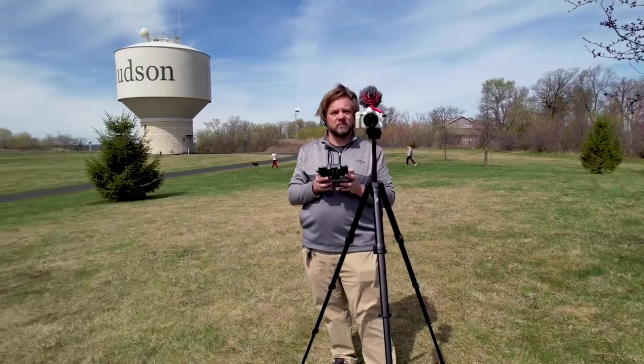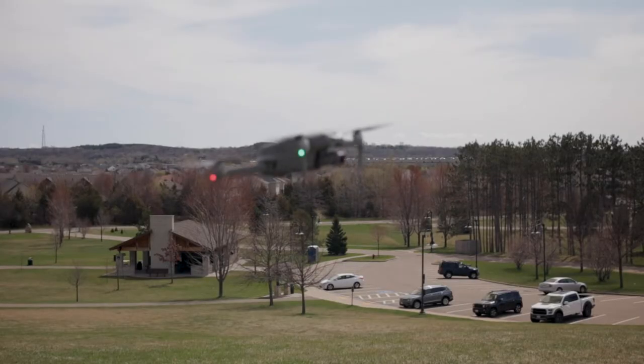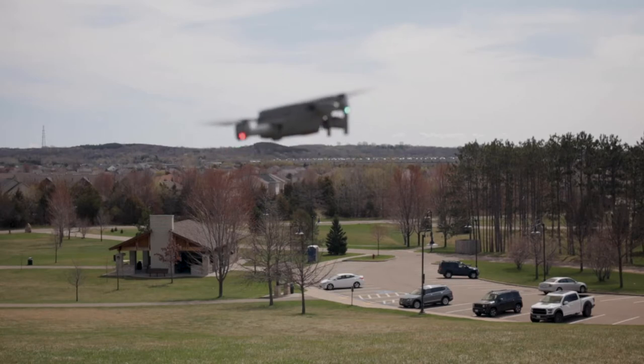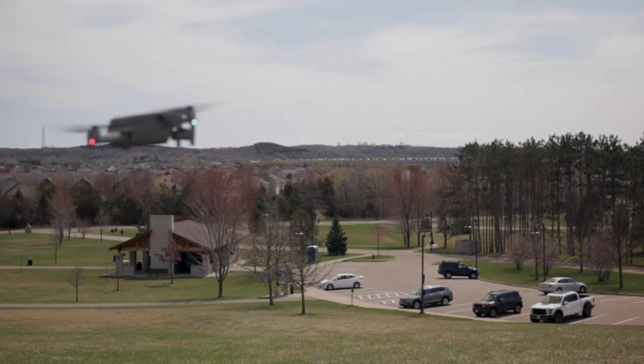Check the airspace. Class E up to 700 AGL here, and then of course the Minneapolis Bravo is at 6,000 feet. Closest airport is Lake Elmo, about five and a half, six miles away. There is a heliport about two miles that way for the hospital. There are a few small aircraft I see going over, but I'm only going to go up to about 300 feet here.